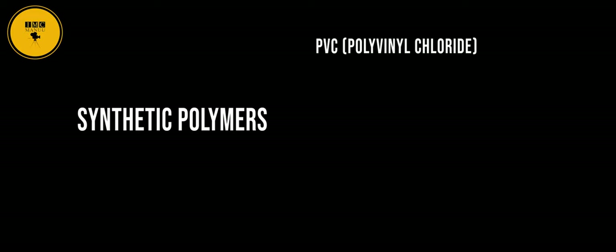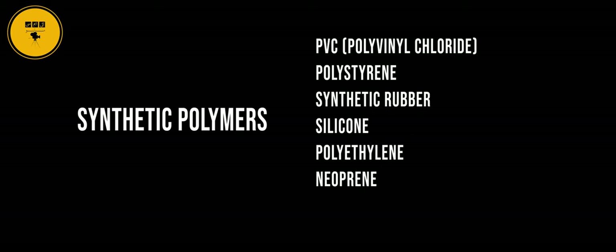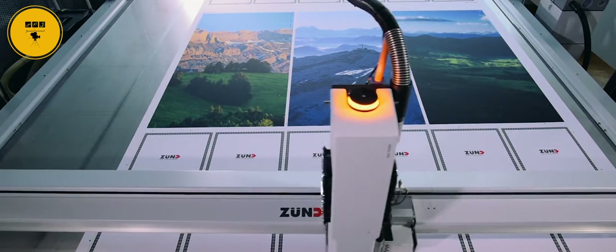Synthetic polymers are prepared by a chemical reaction, often in a lab. Examples of synthetic polymers include PVC (polyvinyl chloride), polystyrene, synthetic rubber, silicone, polyethylene, neoprene, and nylon. Synthetic polymers are used to make plastics, adhesives, paints, mechanical parts, and many other common objects.